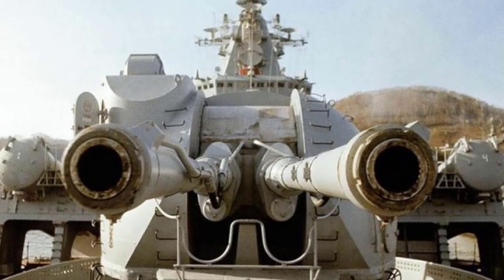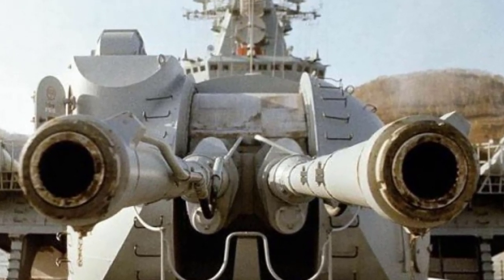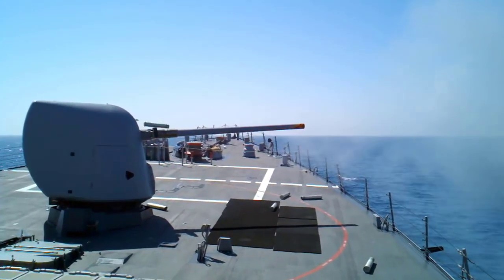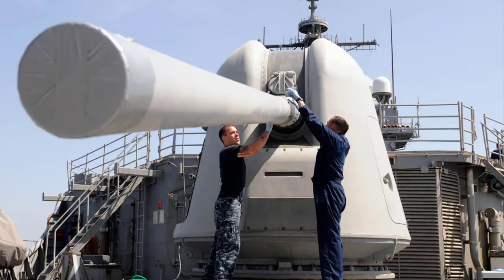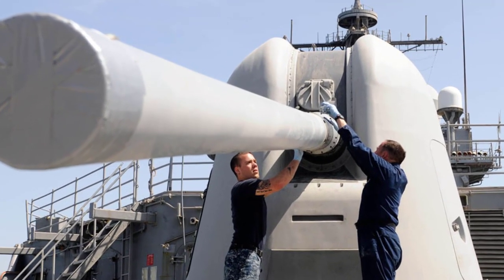Modern guns have smaller calibers than early models, but they shoot at considerably faster rates, are vastly more accurate, and contain a variety of high-tech payloads, making them much more dangerous when used in combat. Let's take a look at the 10 most powerful naval guns in the world today.